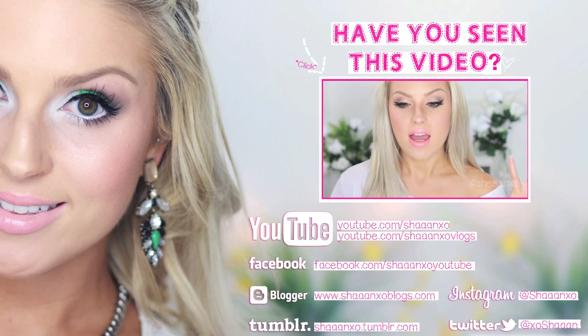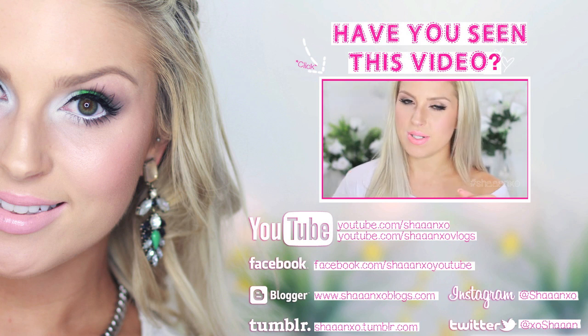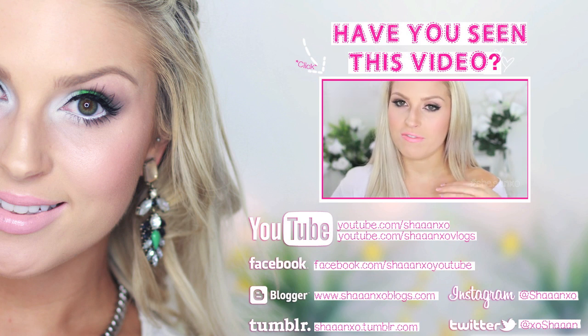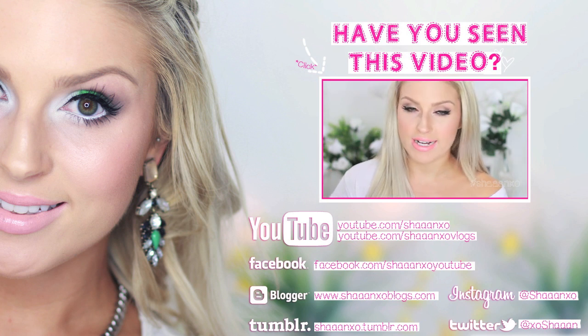Hey everyone, so today I hope you guys don't mind but I am doing a kind of tag video instead of a full-on makeup tutorial. It's just some of my favourite beauty gurus of the moment. The difference is that these are all people I think are completely underrated — people that don't really have huge numbers of subscribers.